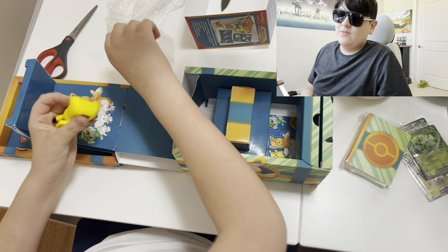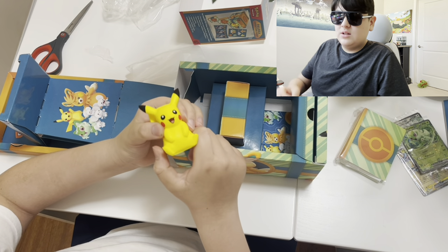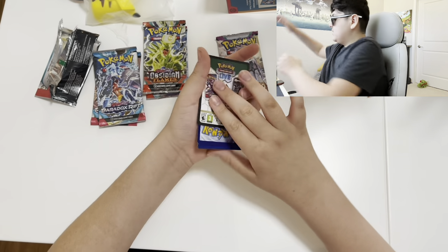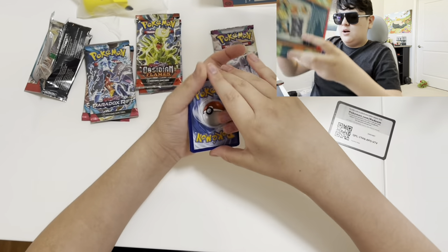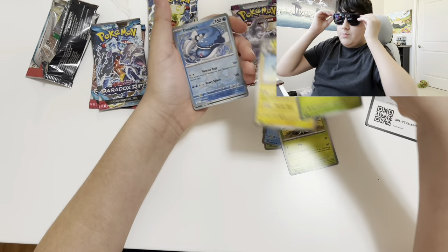I'm not gonna lie, it's squishy — very squishy. Here are the packs. I believe there were six packs, which for fifty bucks wasn't bad.